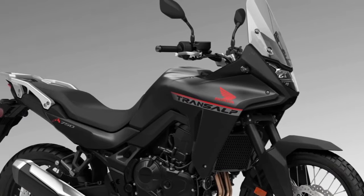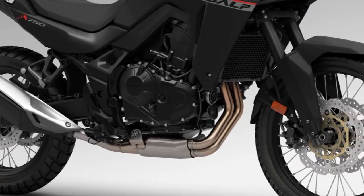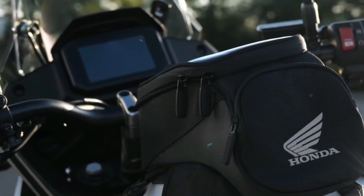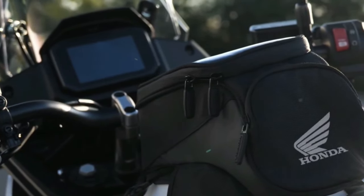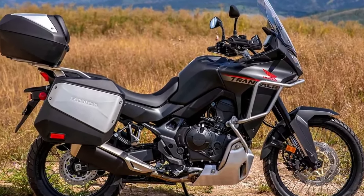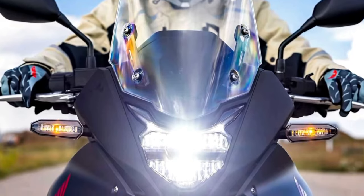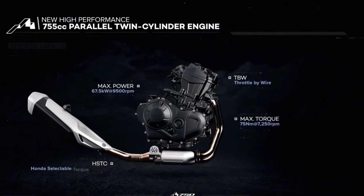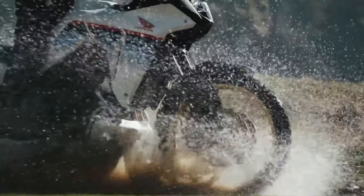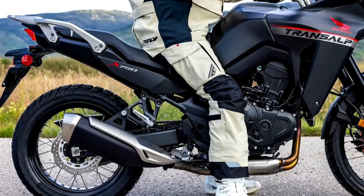The 2024 Honda Transalp is coming to America. The California Air Resources Board has issued an executive order for the Honda XL750 Transalp, certifying the mid-sized adventure tourer for the 2024 model year. Along with the confirmation of the BMW R1300GS, we now see paperwork that confirms the new Honda Transalp is headed to the U.S. market. Motorcycle.com found documents filed with CARB that show the machine will come to America as a 2024 model.